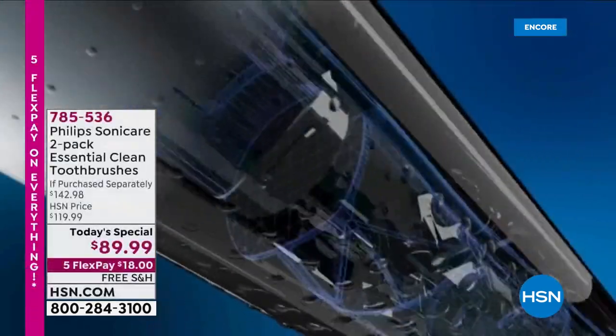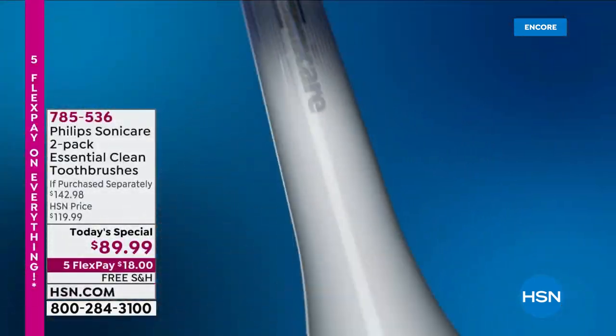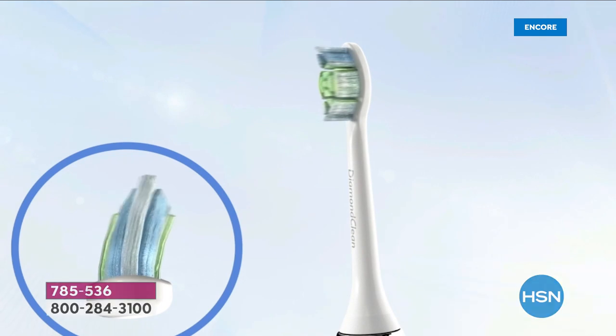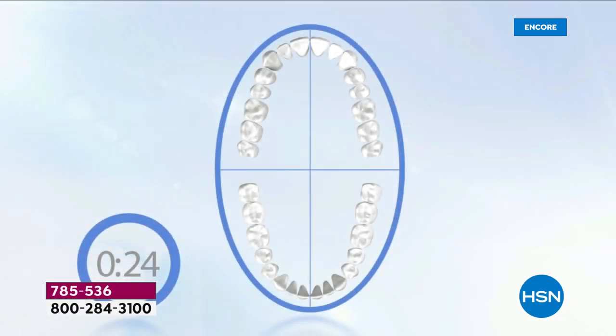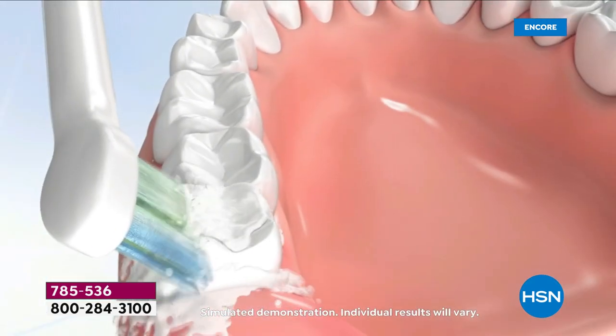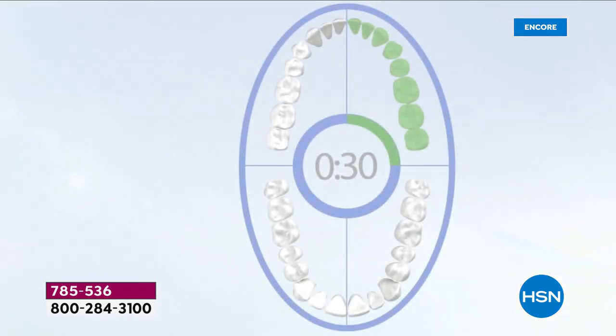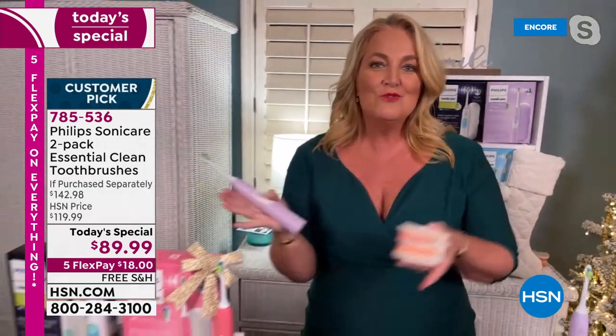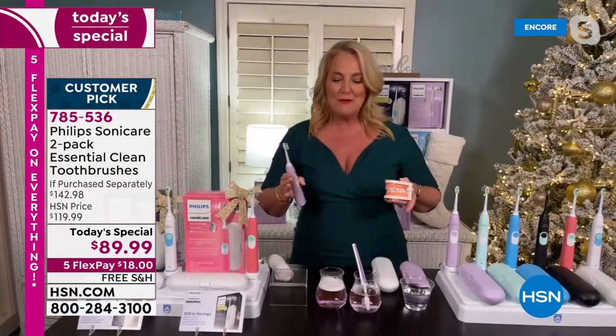The quad timer gives you 30 seconds on each individual quadrant — 10 seconds on top, 10 on the inside, 10 on the outside — for a total of two minutes, exactly what's recommended by your dentist. What makes Philips Sonicare different is the motor on the inside — this is not just a battery. The frequency and oscillation is what makes the difference. In two weeks' time, you'll have whiter, brighter teeth. And you simply choose white or pink, then your second color — at this price, it cannot be beat.